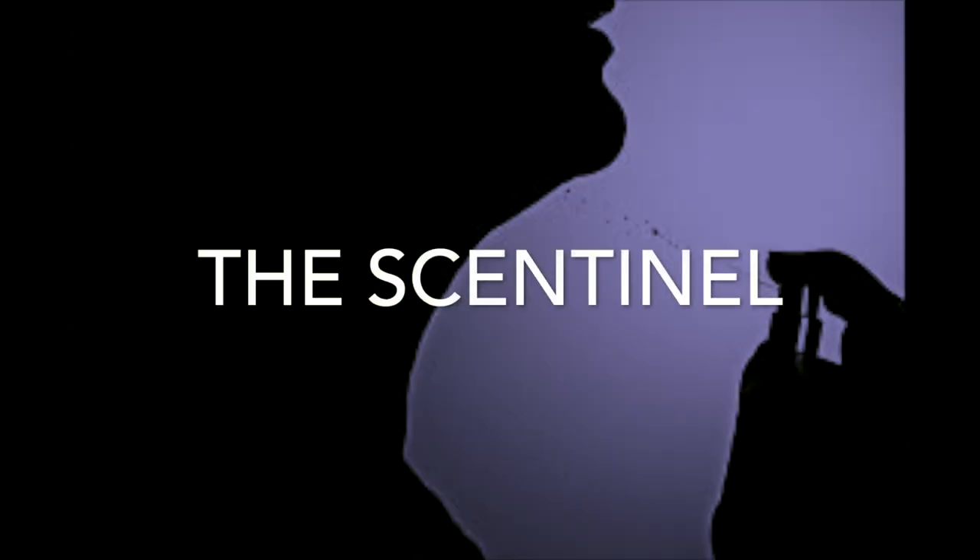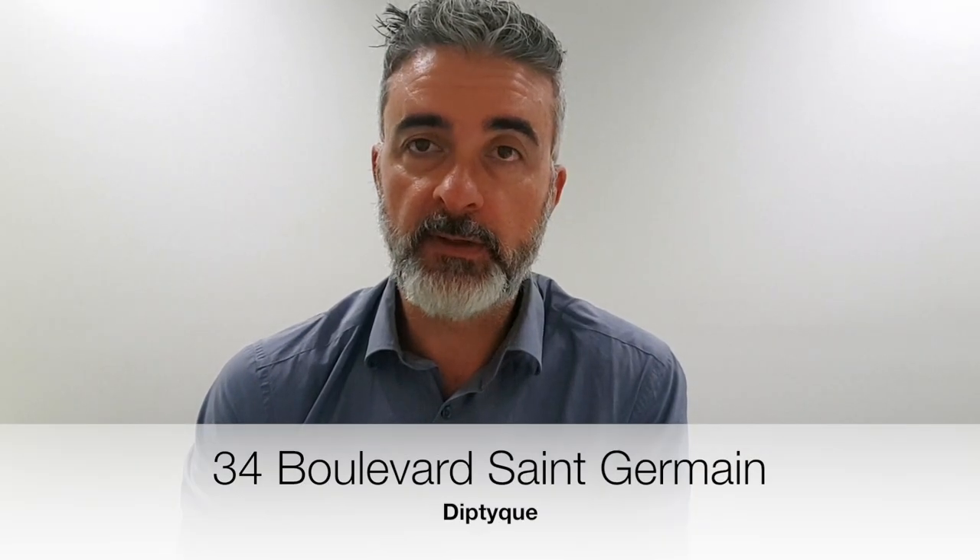It's from the House of Diptyque and this is the original 34 Boulevard Saint-Germain. In 2011, Diptyque released this fragrance to commemorate the 50th anniversary of the house. 34 Boulevard Saint-Germain is the address of their flagship store in Paris. The brief was that it was meant to capture quite basically the smell of that place — all those perfumes combined with the candles and probably the furniture and furnishings, just trying to capture that essence of 34 Boulevard Saint-Germain.